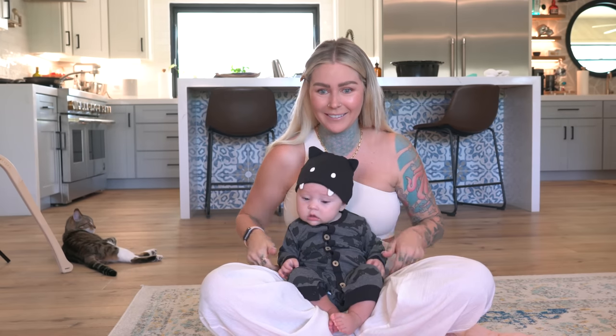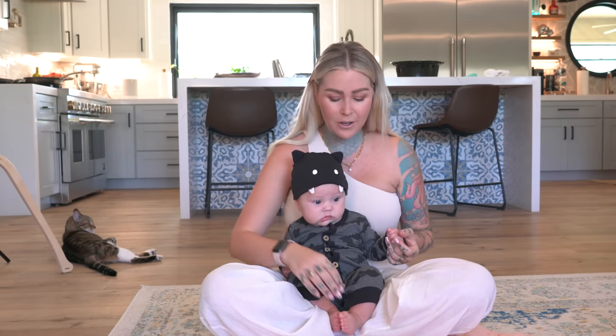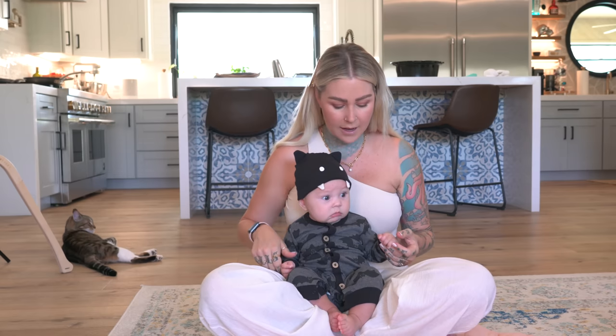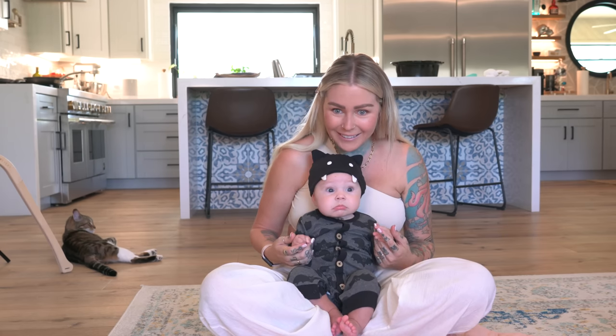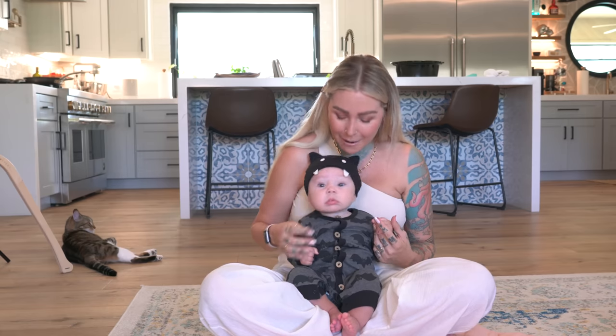Look at your little bat outfit, this is so cute. I will go ahead and show you everything that we got. What do you think about your little outfit? Do you see yourself in the mirror? How cute is that?